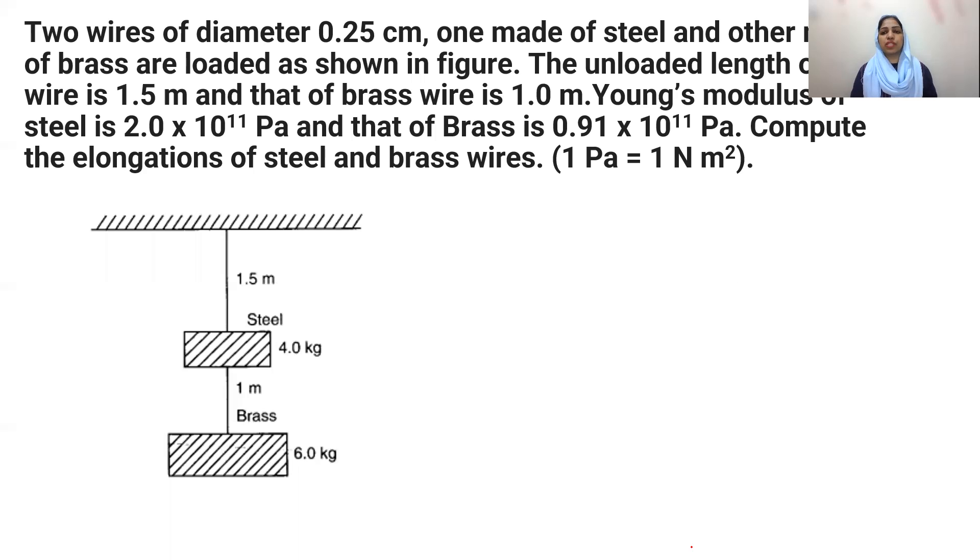In this setup, the steel wire has a 4 kg mass attached to it, and this steel wire is connected to the brass wire which has a 6 kg mass attached.